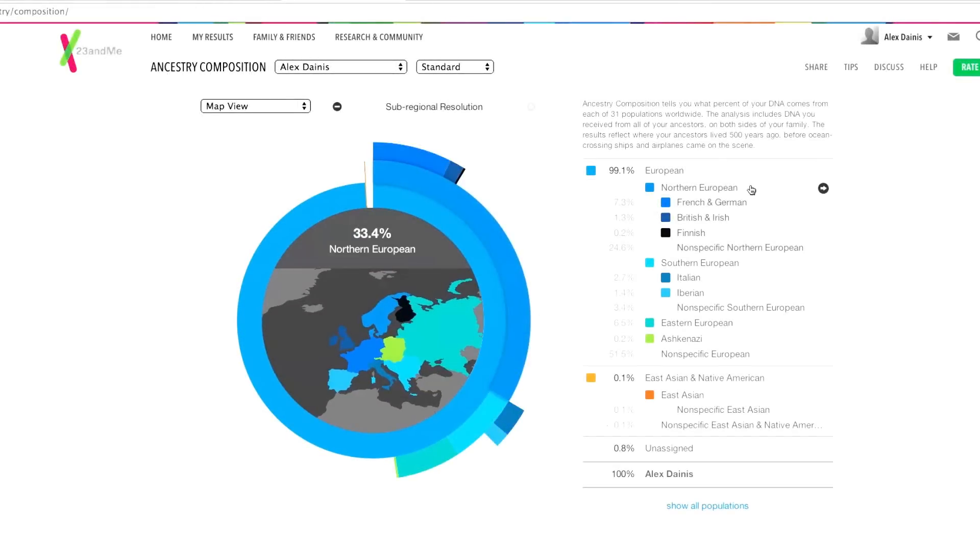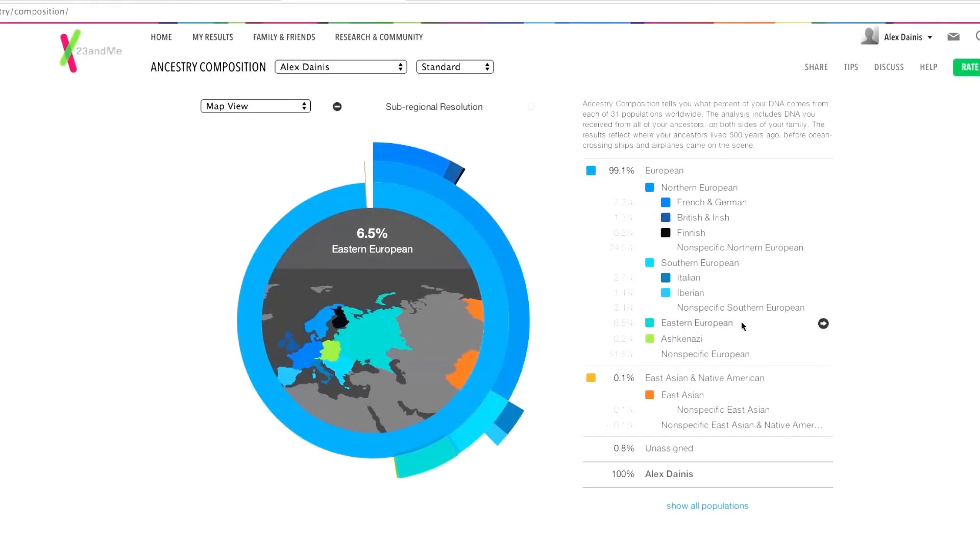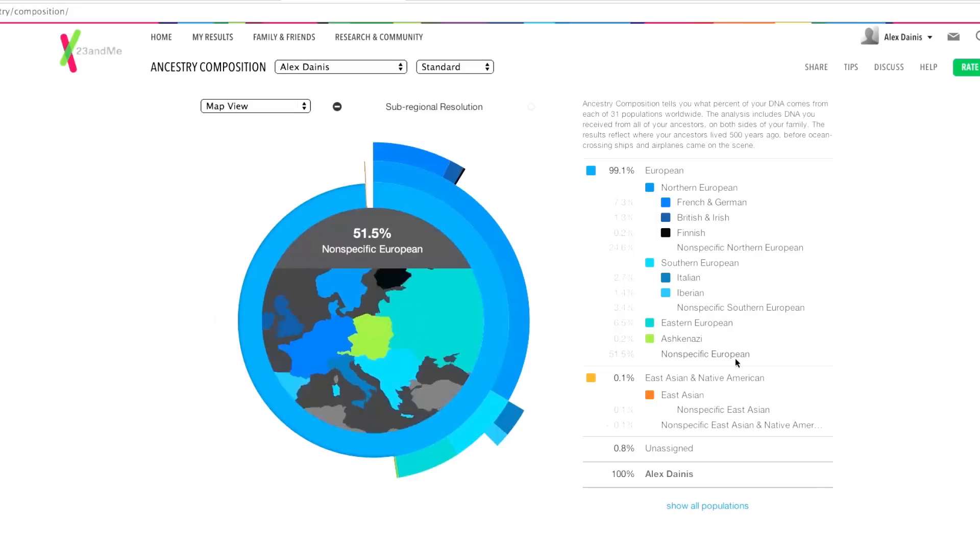My 23andMe ancestry report wasn't the most surprising. I am mostly European — mostly French, German, and Italian. Having a mother who is predominantly French Canadian and a father who is predominantly French Canadian and Italian, these results were not that surprising.